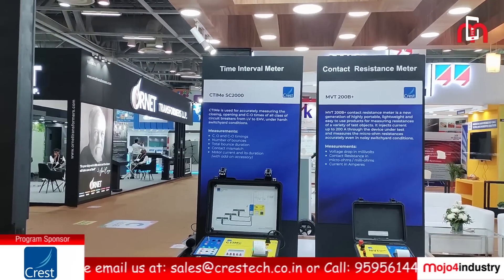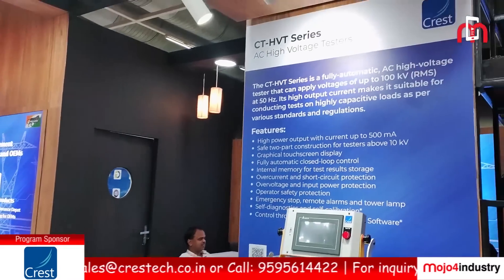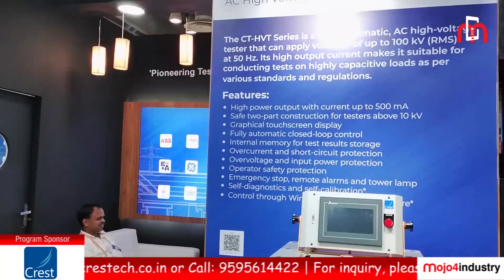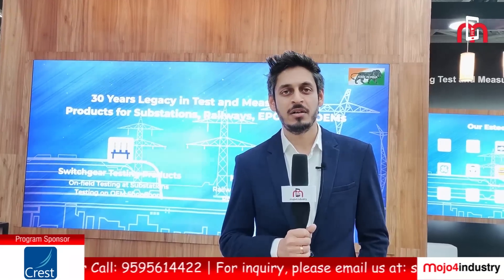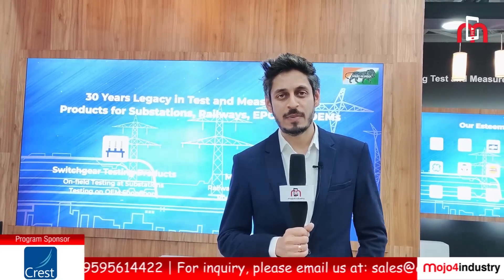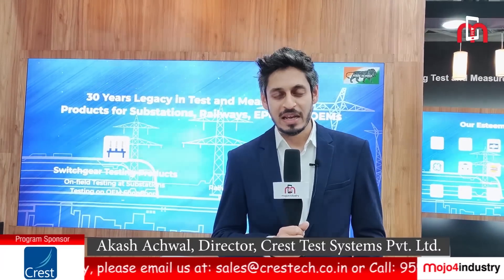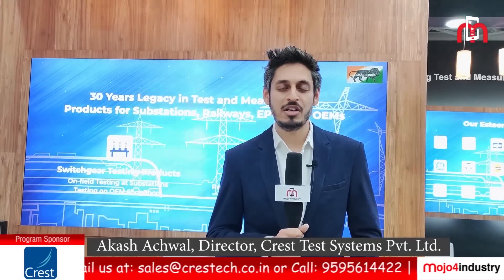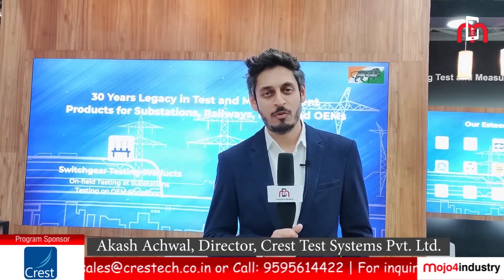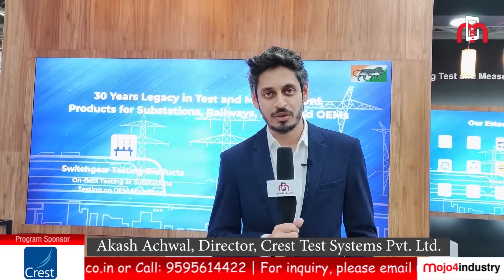For circuit breakers, we have field as well as OEM shop floor equipments. We have been a preferred brand for the Indian circuit breaker manufacturers — be it Siemens, ABB, Crompton Greaves, Schneider, GE. All of these manufacturers who have been present in India for a long time, we have been a preferred supplier for them and have had very strong relations. We have now decided to aggressively increase our market share in the field of portable testing equipments for the power sector with our range of products.